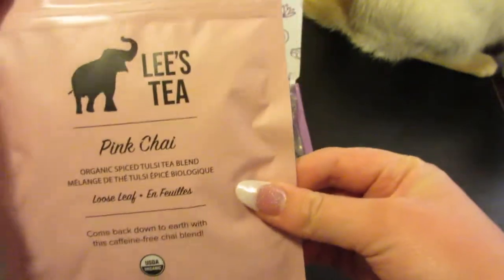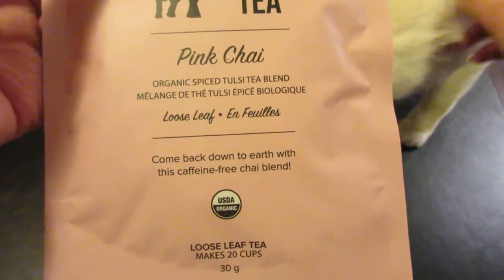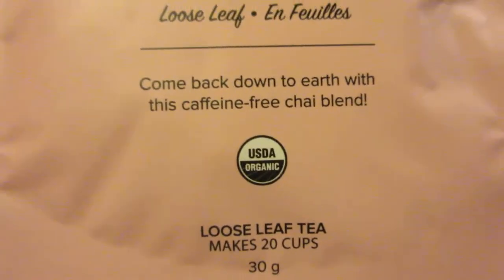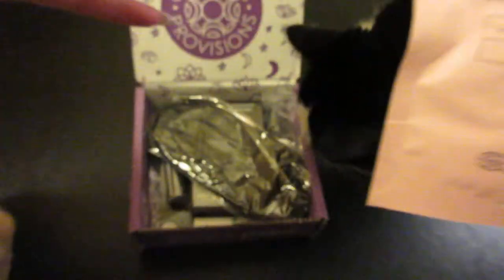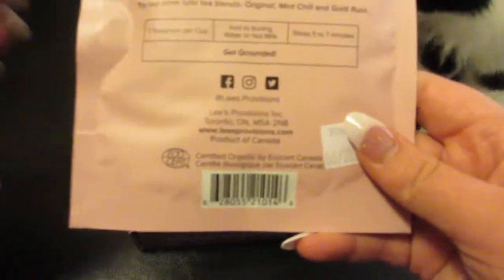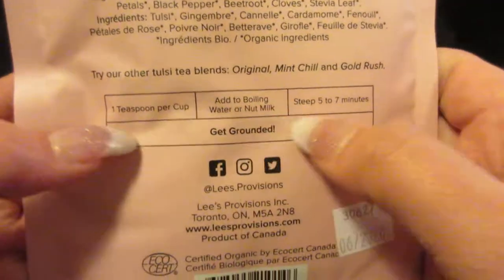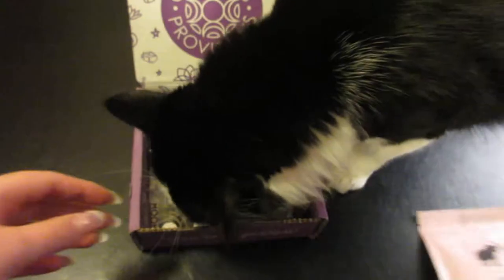First up, it looks like we have a tea. It's called Lee's Tea — this is a pink chai. It's an organic spiced tea blend, caffeine free, and it says it should make about 20 cups, which is awesome. It also has instructions on the back on how to make the tea.